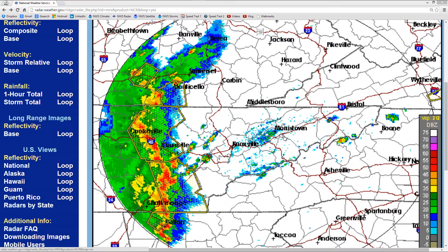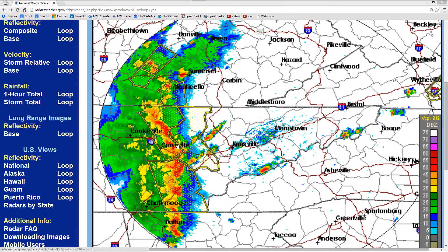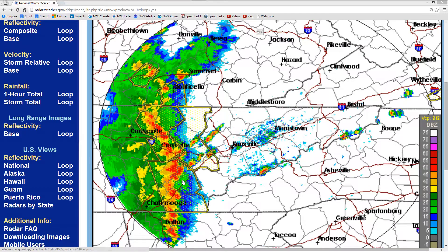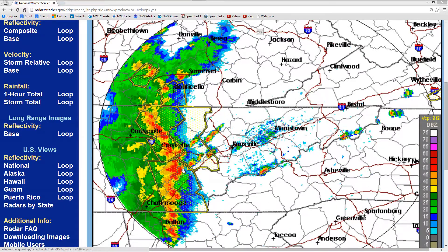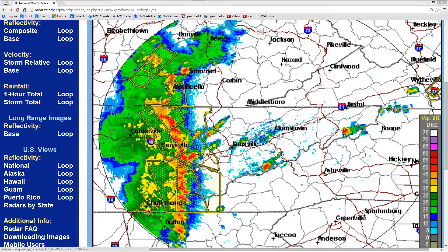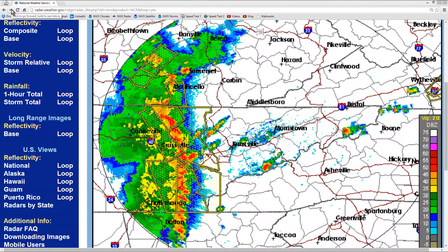Tennessee and Morristown, Tennessee. A line of severe thunderstorms is moving generally from southwest to northeast, approaching this area right now. There are a bunch of severe thunderstorm warning zones here in effect. That is the composite loop image.